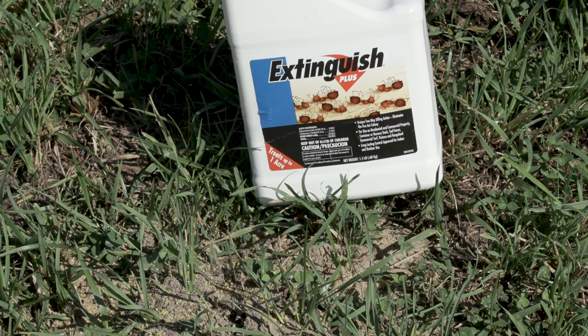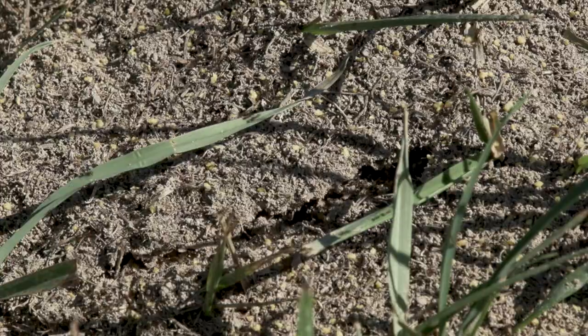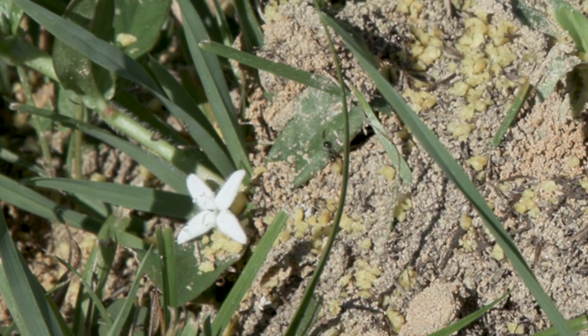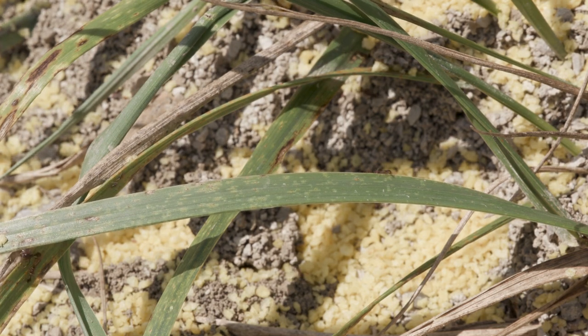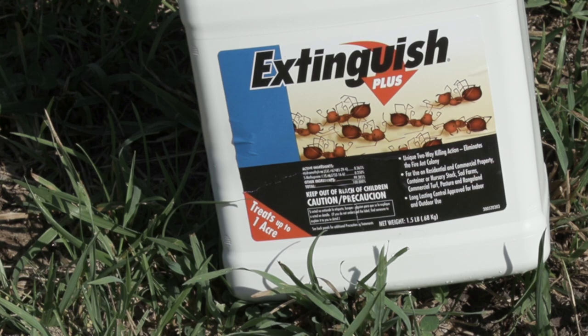If people in areas where fire ants are established need to treat for them, what we recommend is that they use some of the commercially approved fire ant baits. These are spread as usually just a few tablespoons around the colony itself. The ants collect them, bring it into the colony, and the queen gets poisoned and the colony dies. We feel that this is the most effective and environmentally sound way of controlling the mounds. People just need to be very careful to read and follow the label directions on those products.